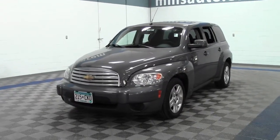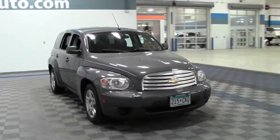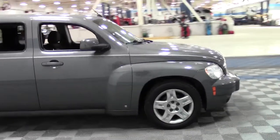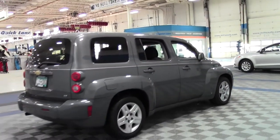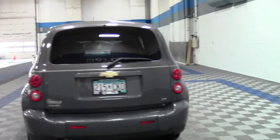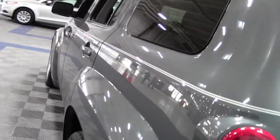This is the 2008 Chevrolet HHR LT, 118,000 miles, powered by a 2.2-liter four-cylinder engine rated at 30 mpg highway, front-wheel drive. It's got a tire pressure monitor, a generous amount of cargo space, awesome retro style, lots of rounded curves, good gas mileage too. Just a very hip, cool vehicle with a pin-striping design on the side.